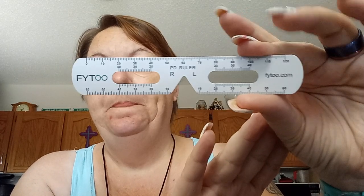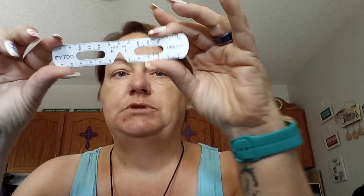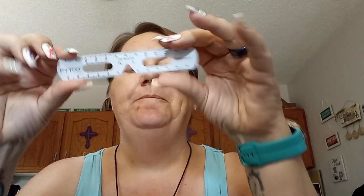You also get a PD ruler in the box. PD is the distance from one pupil to the other. You hold the ruler up to a mirror, look straight ahead, and read the distance between your pupils. I measured mine in inches and the rep converted it to centimeters — they normally use centimeters.